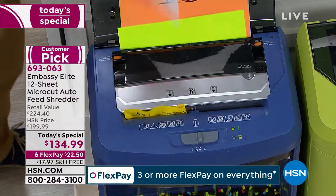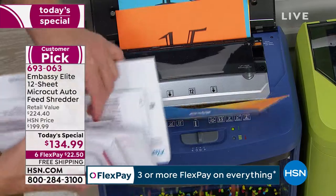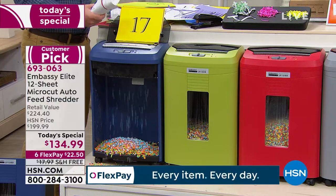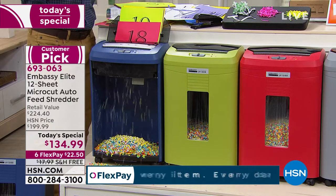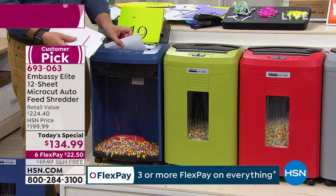Then you think about the junk mail, the credit cards you don't need, the convenience checks already filled out. Do you know when we launched Embassy, the federal statistic was one in ten of us were victims of identity theft? It's actually gone up in the years we've been here. We try to be more secure, but our identity is out there and we're not protecting it.